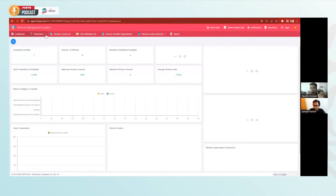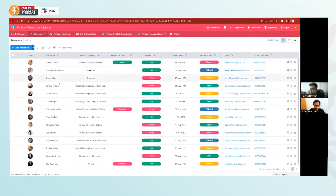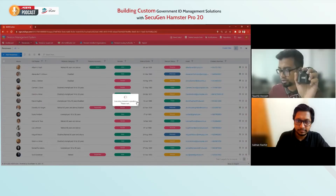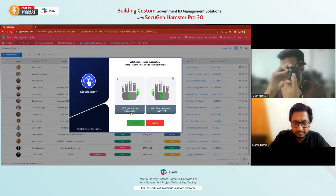Let's say I want to register a pensioner using fingerprints. I'll try to add thumbprints for the test person, Carmen. I'll be using my thumbs — left thumb first, then the right thumb.